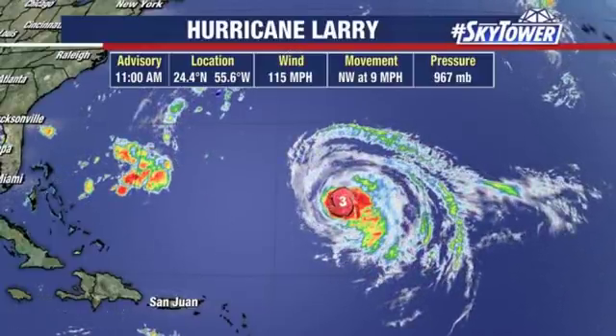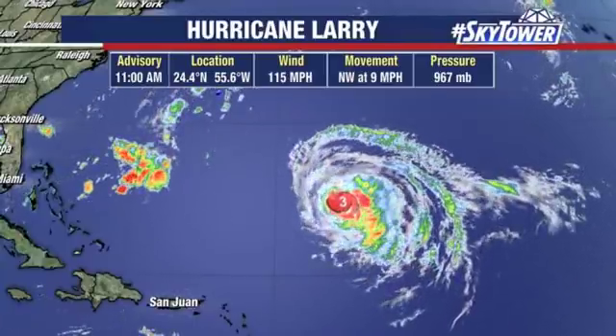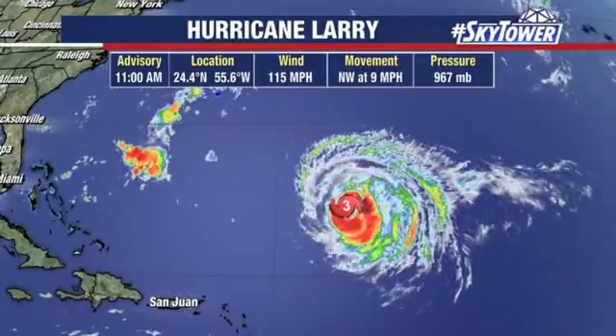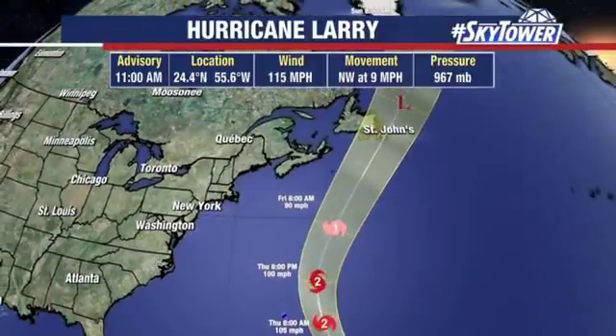Right now winds are at 115 miles an hour, currently moving to the northwest at 9 miles an hour. Still a major hurricane — even though it's dealing with some issues, it is still a major hurricane. It's going to continue on that northwesterly track, weakening some as it does so, and then eventually it starts to work its way into some cooler waters, then pushing on towards the north and east. You can see up towards St. John's — you've got to watch this as we head towards the weekend.